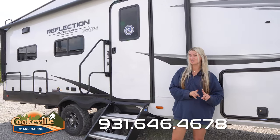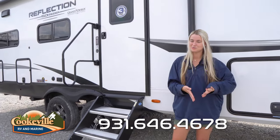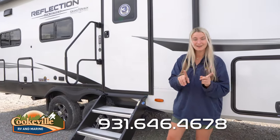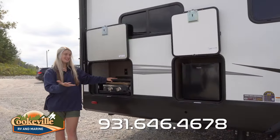There is no outdoor speaker out here — they have done away with that for this 2024 — but if you still want to listen to music outside you can just bring a Bluetooth speaker and it's no problem. There's one more cool thing out here, so let's move on down and check out the outdoor kitchen.